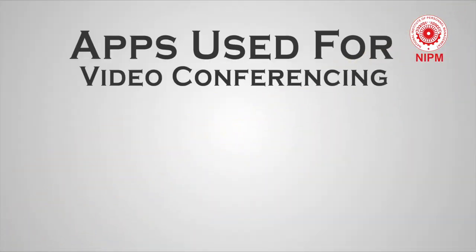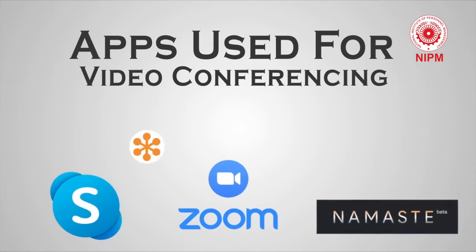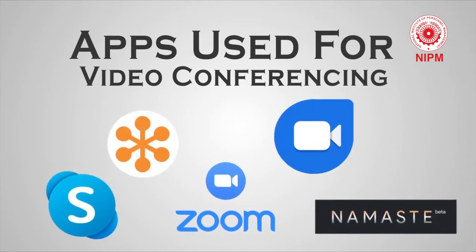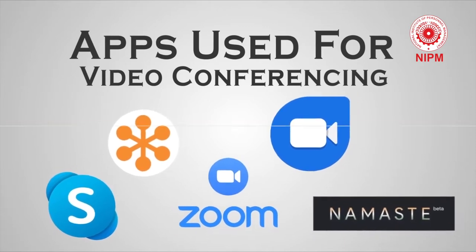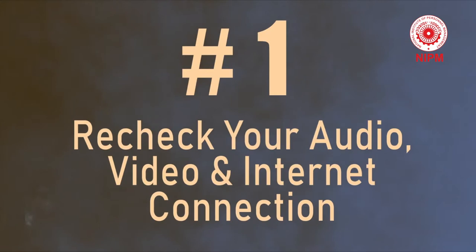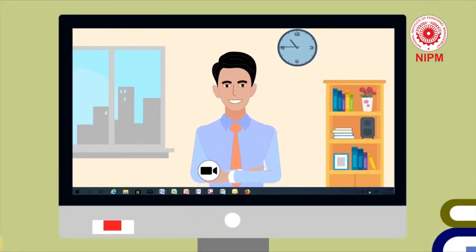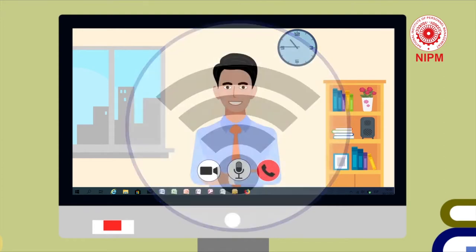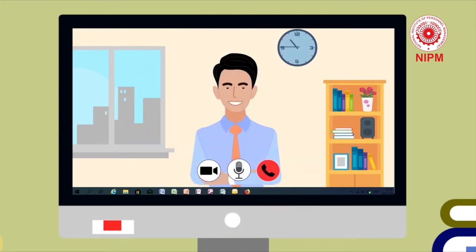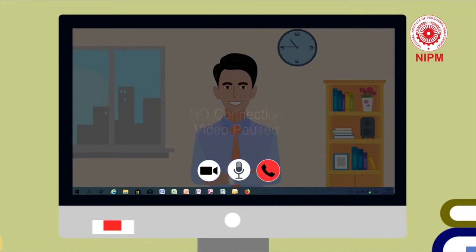Apps generally used for video interviews need to be downloaded and one should be familiar with them — like Skype, Zoom, Say Namaste and others. Tip 1: Recheck your audio, video and internet connection. Always test your video and audio right before an interview to ensure everything is working properly. A stable wireless connection is also essential, so be sure to choose a location where a spotty connection won't disrupt your video.